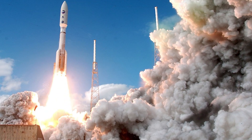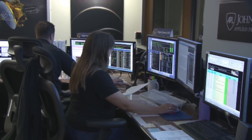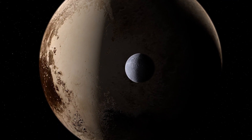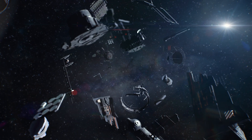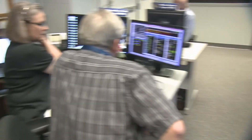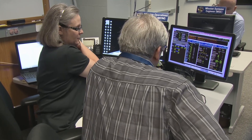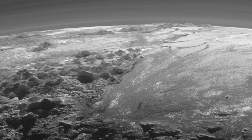As New Horizons hurtled through space, it encountered a series of challenges that tested the resilience and adaptability of the mission team. Technical difficulties presented significant hurdles, including communication disruptions and unexpected system overloads. Moreover, discovering additional moons orbiting Pluto heightened concerns about potential navigational hazards, such as debris and dust, that could jeopardise the spacecraft upon approach. Despite these adversities, New Horizons persevered, a testament to its ground team's meticulous planning and problem-solving capabilities. The spacecraft's instruments captured the first close-up images of Pluto, unveiling a landscape of stunning diversity and complexity.